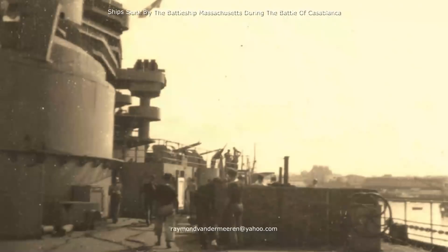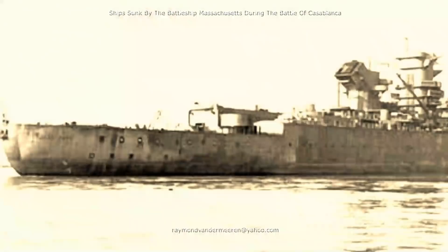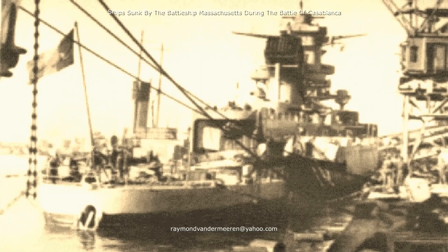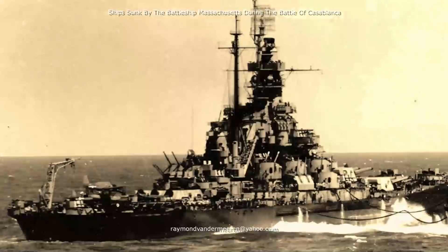Two 16-inch shells hit the Jean-Bart at 6 minutes past 8. One of these shells hit the only operable 15-inch quadruple turret and jammed it. The second shell hit the barbette of the incomplete quadruple turret and travelled through the Jean-Bart above the armoured deck to compartment O. At 10 minutes past 8, a 16-inch shell fired by the Massachusetts hit the Jean-Bart at the quarter deck and penetrated the armoured deck, going through compartment O and exiting outside the hull below the waterline. Water leaked through the cable tunnels between compartments and the battleship Jean-Bart sank slowly in the harbour of Casablanca.